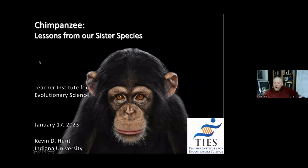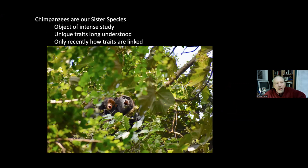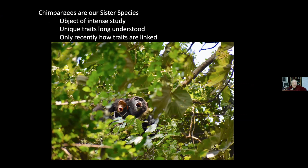Thanks for coming. Today I want to talk about a book that I wrote — 574 pages — and I'm going to try to summarize it in 50 minutes. What I tried to do in the book was to take advantage of a trend lately in chimpanzee studies.